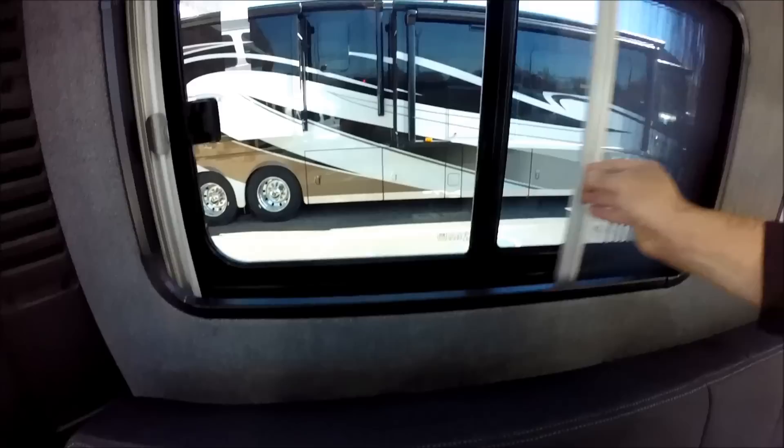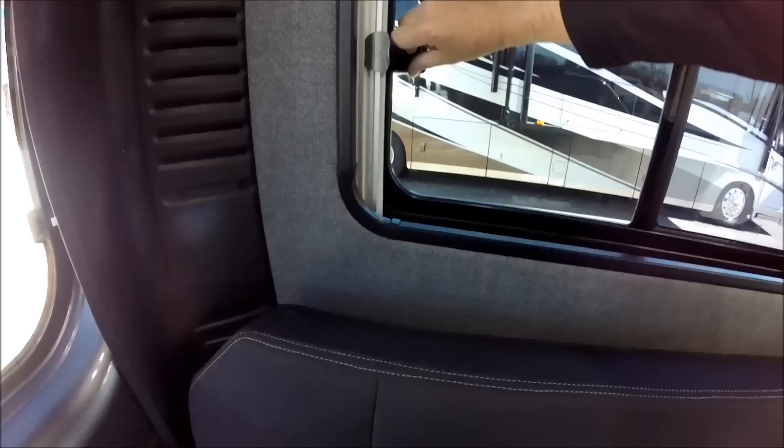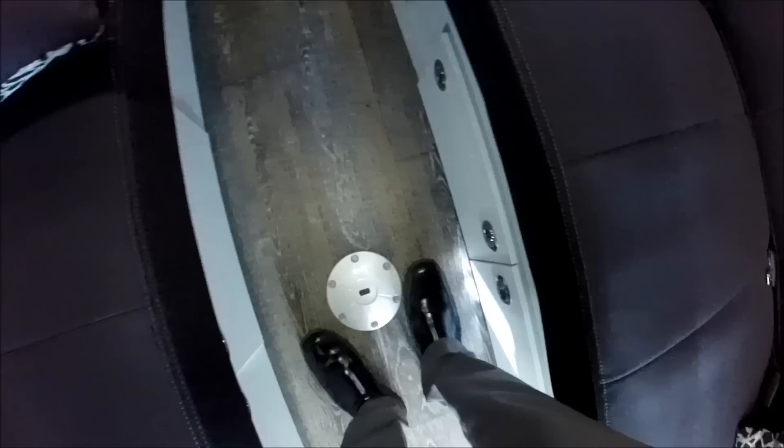The shades work very well. One side has a regular shade, while the other side has both a shade and an insect screen because that window also opens. All windows are tinted. There's another electrical outlet, USB, and 12-volt port, as well as a speaker in the back. There's plenty of aisle space, with two drawers on one side and four big drawers on the other side.